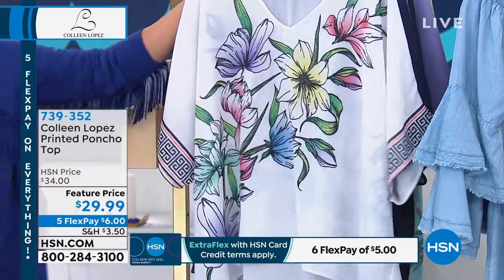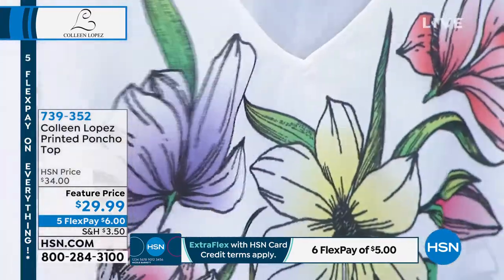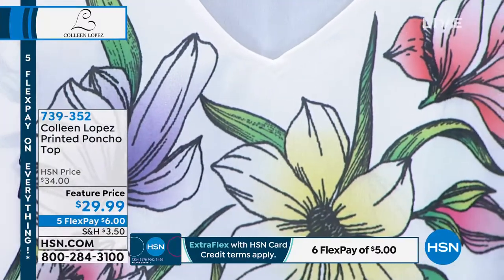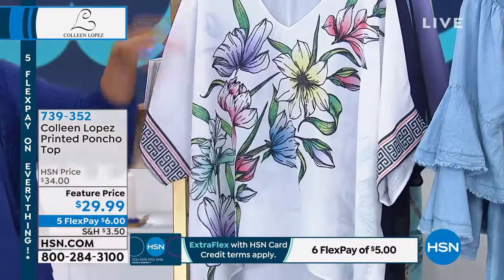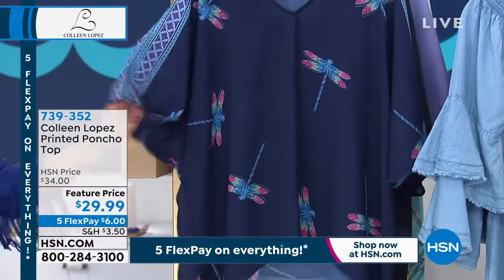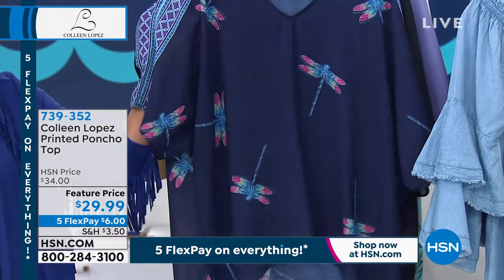Here it is in the white floral option. If you love your flowers, I love it — it's like a soft lilac, a citrus yellow, even a soft pink. Here it is in the dragonflies. I love this one, and even on the sides there's a different pattern on this one.